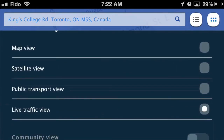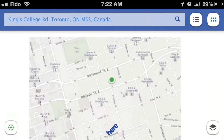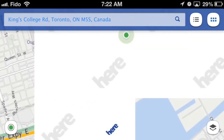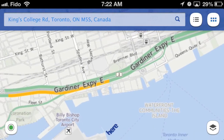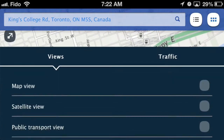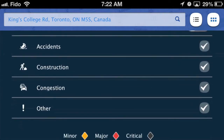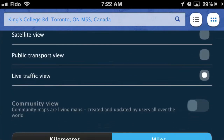If you take a look at the live traffic view, it doesn't have traffic details for a lot of the in-city streets here in Toronto, but it does have it for the main thoroughfares. You can see the Gardiner Expressway is moving well except there's a slight delay there in the yellow section. Here's the legend for what you can turn on and off and what the different colors mean.